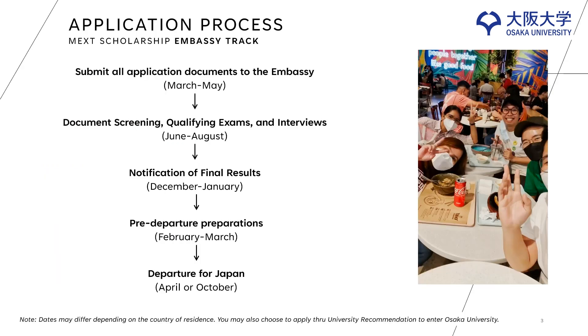Let me walk you through the application process. Actually, there are two ways to apply for the MEXT scholarship — through the embassy or the university. But for this presentation, I will only be focusing on the embassy track.